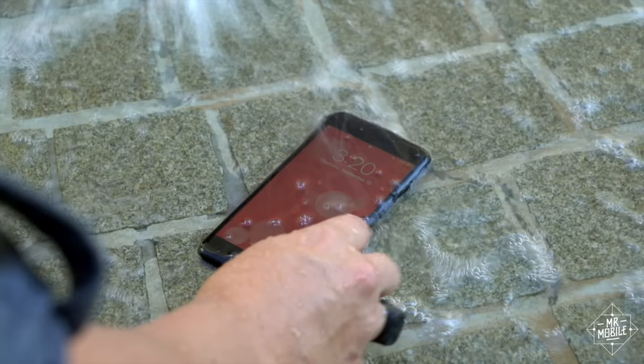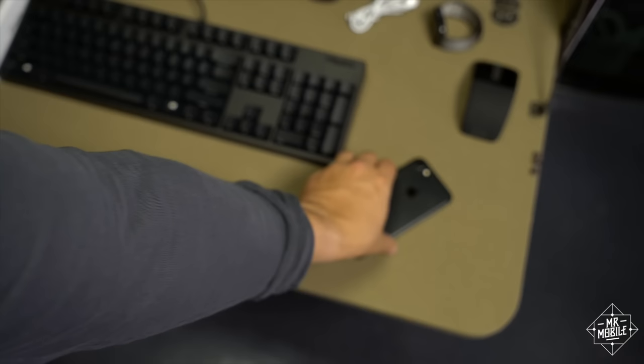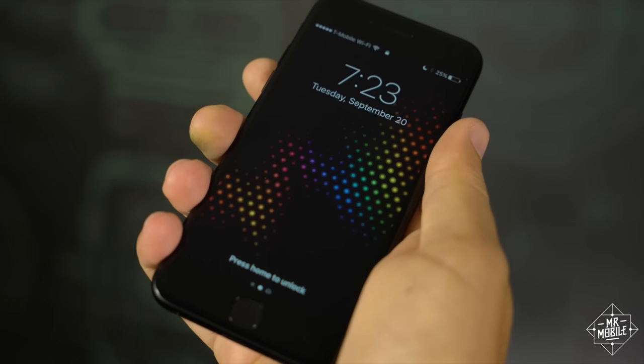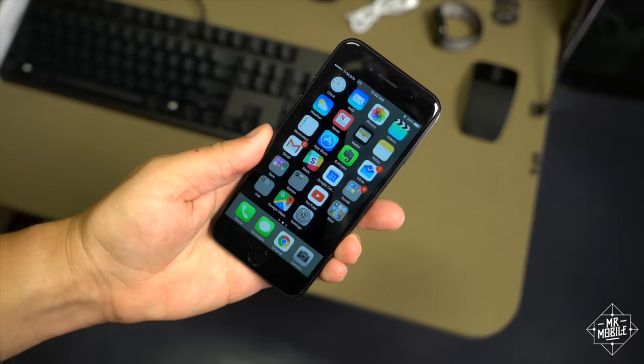If your hands are wet or gloved, the button won't work, but Apple borrowed a page from Motorola and Nokia here with Raise to Wake. The iPhone 7 will turn on its screen when you pull it from a pocket or pluck it from a tabletop, and it works pretty well in practice. From there, it's just a firm press on the fingerprint scanner to jump into iOS 10.